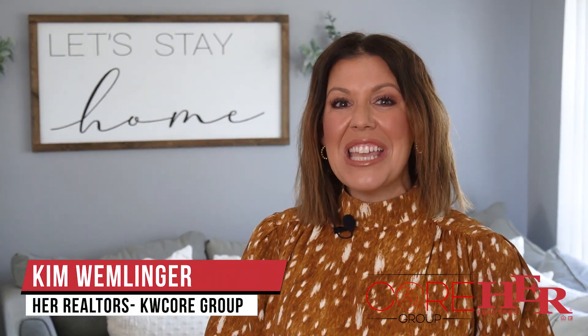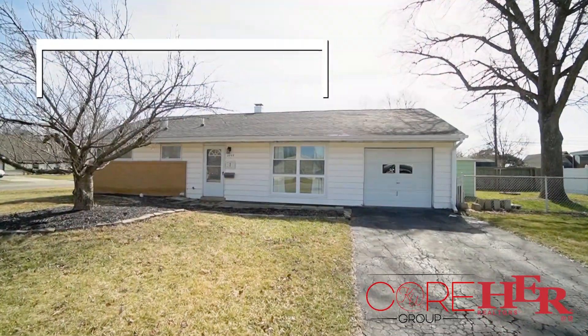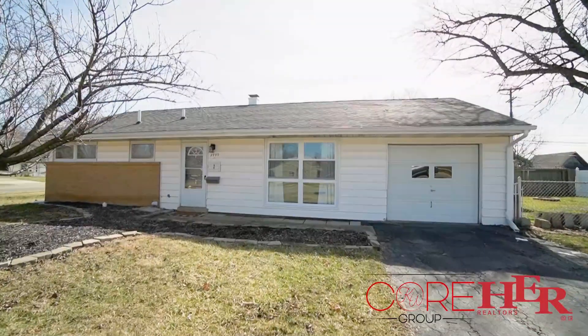Hi, I'm Kim with the KW Core Group at H.E.R. Realtors, and I am standing in this really cute home in the heart of Gros City at a really attractive price point. At this very moment, there are only four single-family homes for sale under $225,000 in all of Gros City.